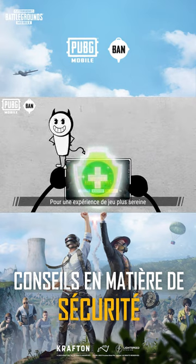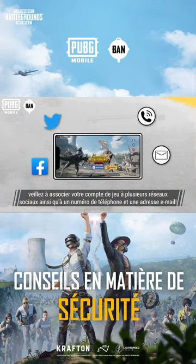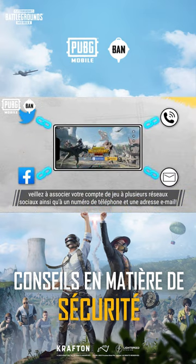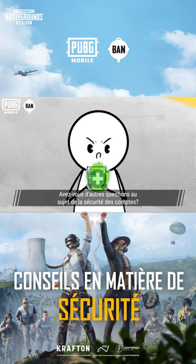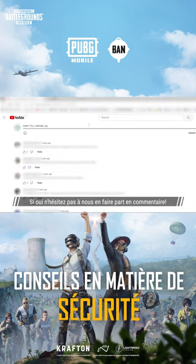For a safer gaming experience, remember to link your game account to multiple social media accounts, as well as your mobile number and email. Do you have more questions or suggestions regarding account security? Feel free to discuss them in the comments!